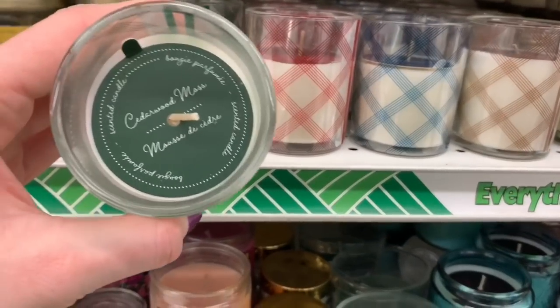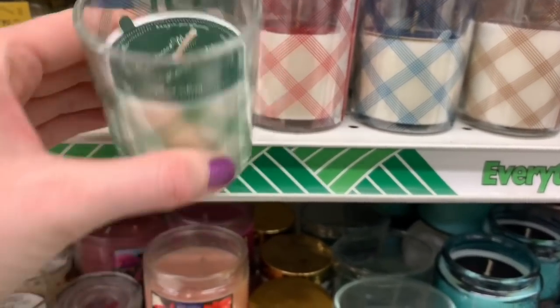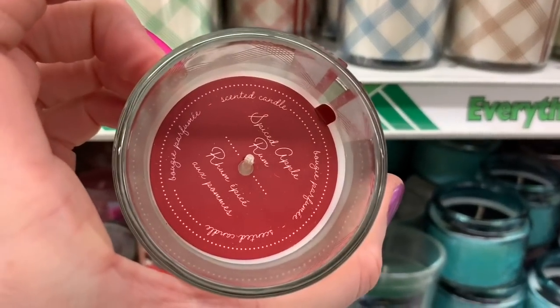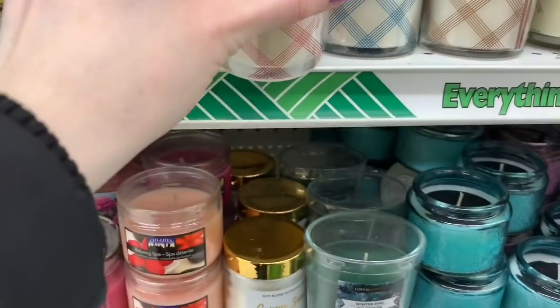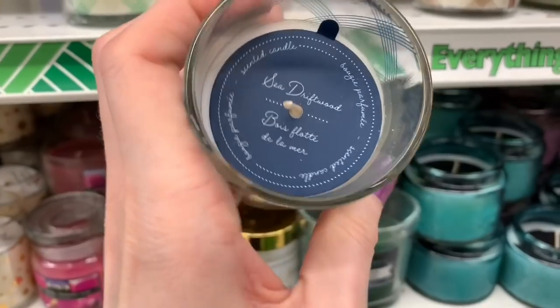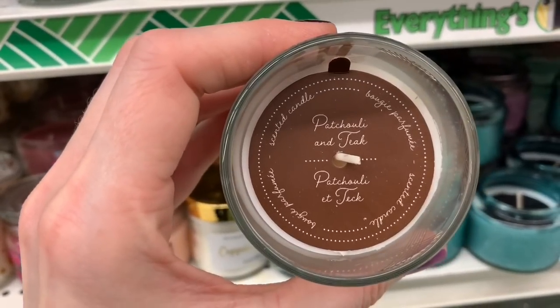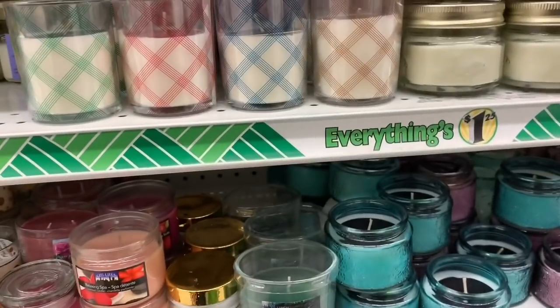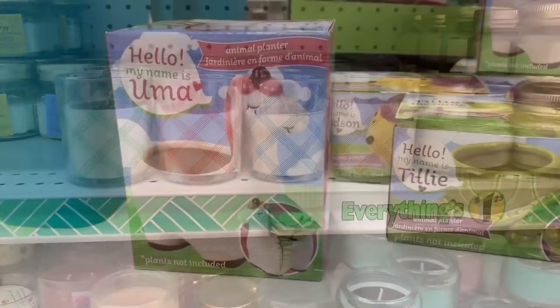Some new candles. Cedar wood — they all smelled so, so good. And then there was this one — sweet apple. Love the plaid design on the outside. Sea driftwood. And this one I believe was patchouli antique. Gorgeous. Always excited to find new candles.